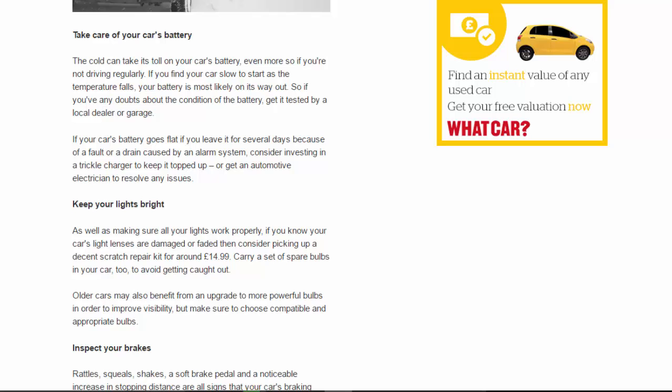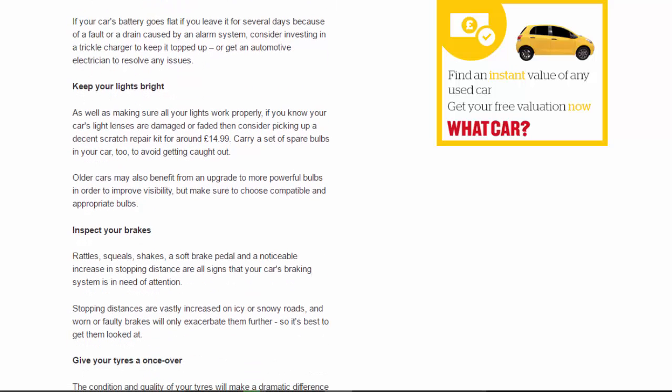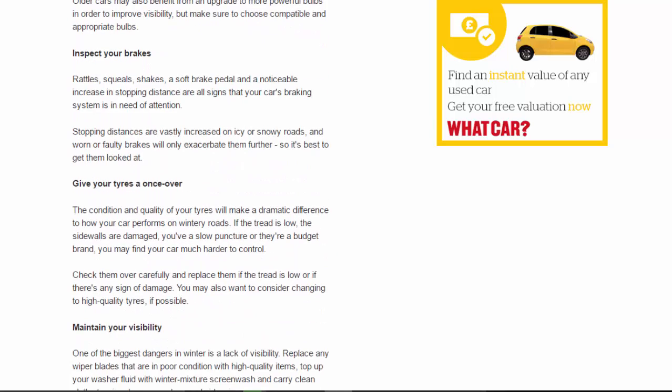Keep your lights bright: as well as making sure all your lights work properly, if you know your car's light lenses are damaged or faded, consider picking up a decent scratch repair kit for around £14.99. Carry a set of spare bulbs in your car to avoid getting caught out. Older cars may also benefit from an upgrade to more powerful bulbs to improve visibility, but make sure to choose compatible and appropriate bulbs.